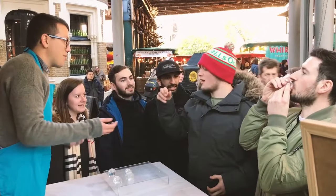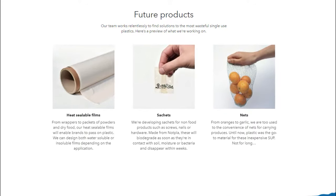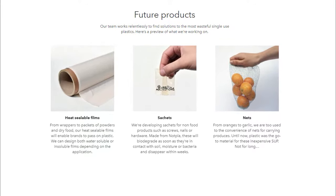NotPla is now focusing on manufacturing heat-sealable films and sachets for non-food products.